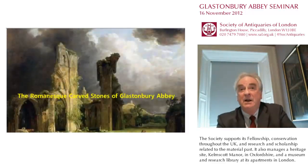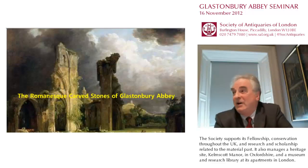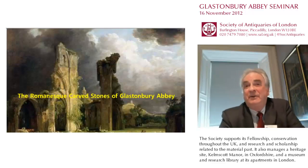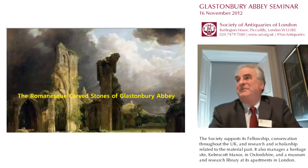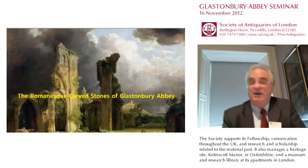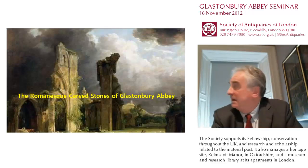Good afternoon everybody. My affiliation is to the Corpus of Romanesque Sculpture in Britain and Ireland, and if anybody wants to get involved in this exciting project I've left a few leaflets over on the side that you can have a look at. Right, Glastonbury then.